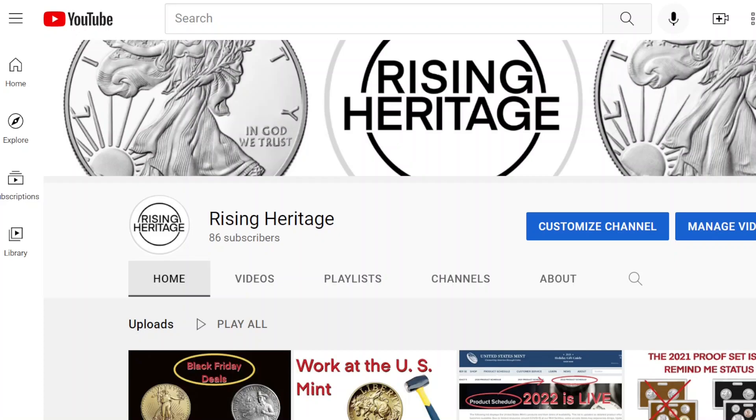Hello and welcome to Rising Heritage Coins. I'm your host Rising Heritage. It is Sunday, November 28th, 2021 — the Sunday after Black Friday. Most of the Black Friday deals are starting to dry up, and we're getting ready to head into Cyber Monday, and that is what we're going to talk about. Like, subscribe, and comment if you'd like to influence what I'm stacking for 2022.